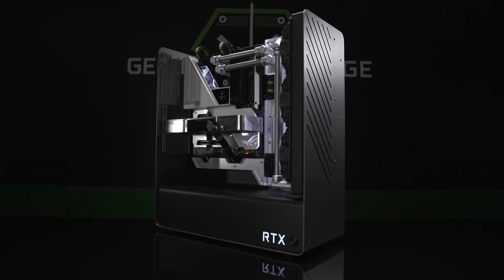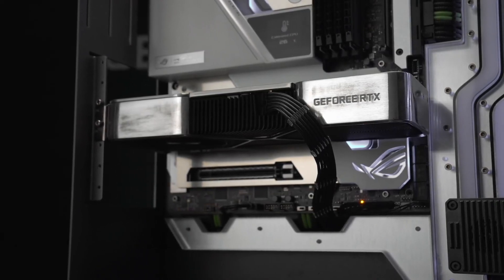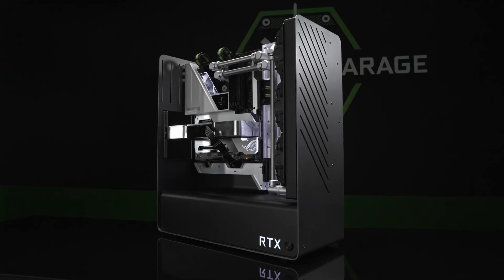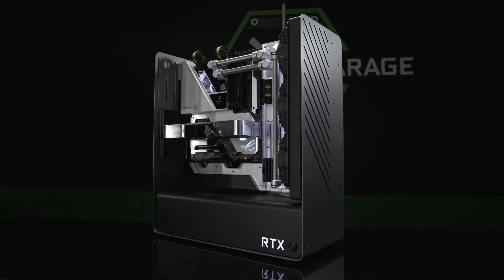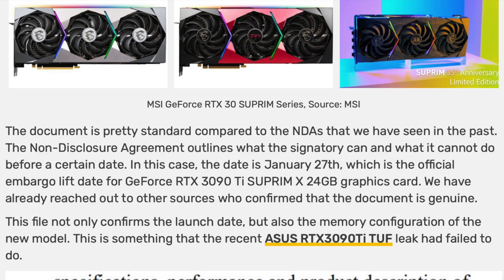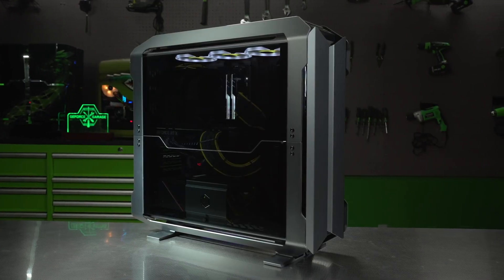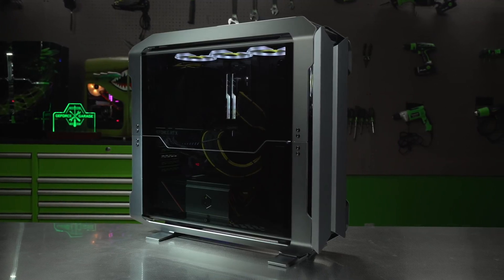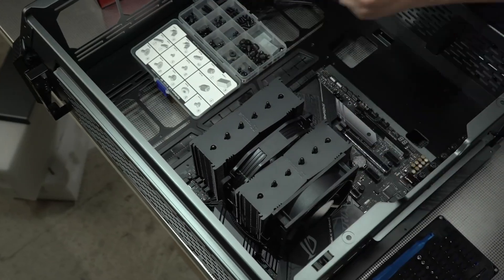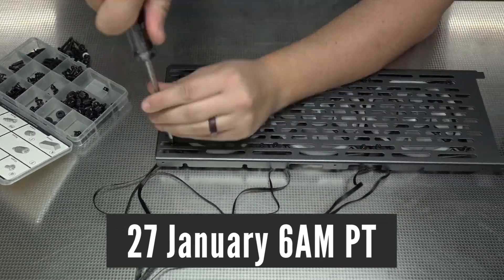A source that wishes to remain anonymous for obvious reasons shared an MSI RTX 3090 Ti non-disclosure agreement via videocards.com. Other sources confirmed that it is genuine, so the info I am about to share with you is good. Both product reviews and start of sale will happen on the same day at the same time.